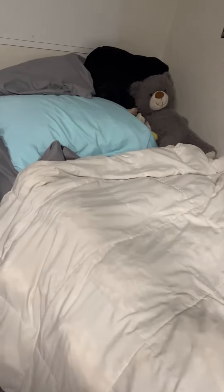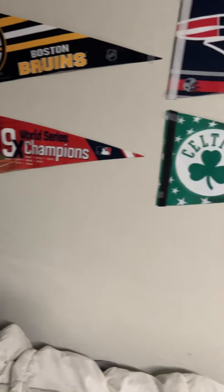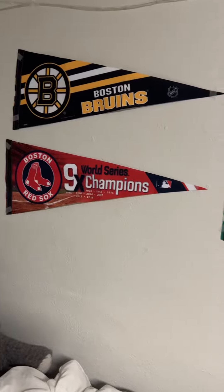This is my bed. Nothing too fancy, nothing too great — just a nice bed with a couple of stuffed animals from home. As you can see, I've got the pennants of all my teams.